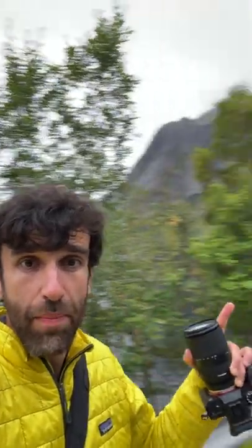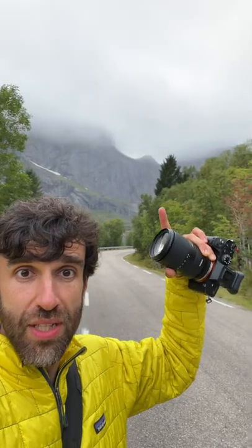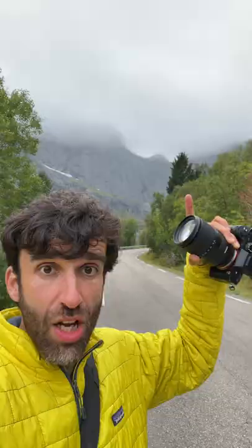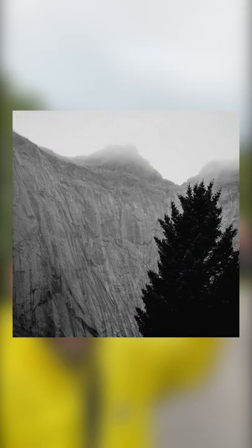Instead, look for something to contrast against that and use it as a background. Trees like these ones don't really work because they don't have a clear shape. But pine trees like that one work much better — not only do they have a much clearer shape, but they are also darker, and that contrasts much better against the mountains.